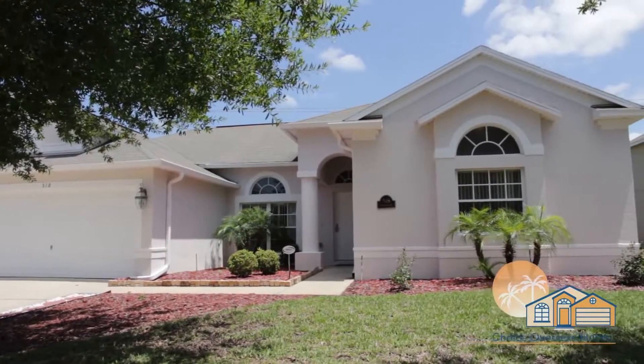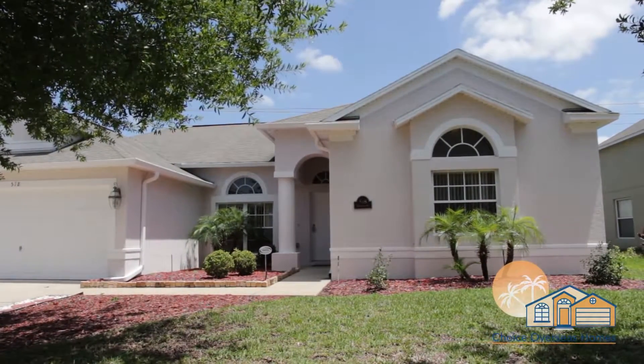Welcome to our spacious four-bedroom home located at Grand Reserve in sunny Central Florida.